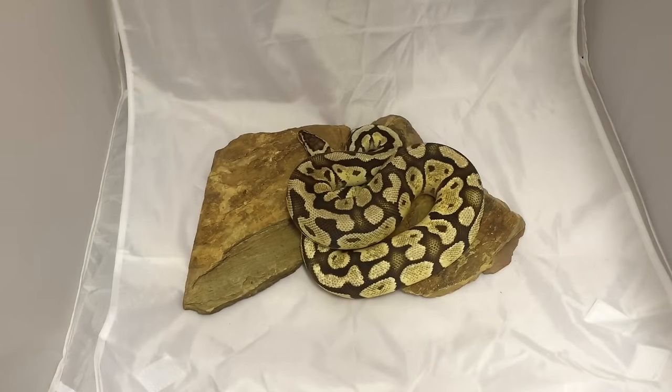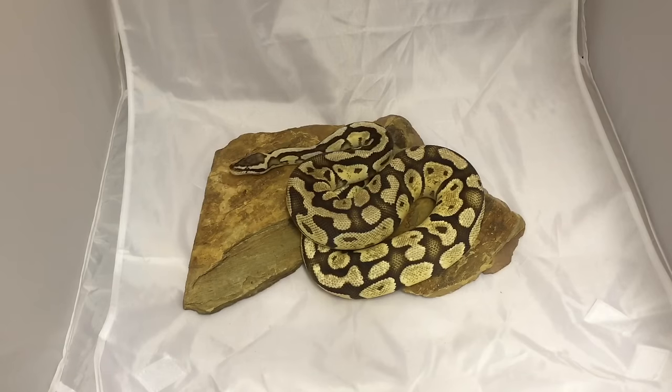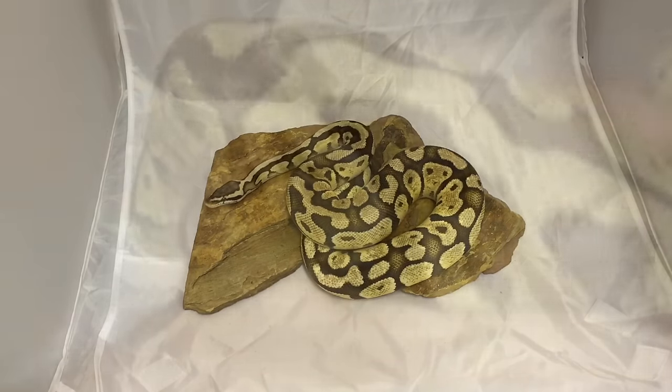Next up is this male Firefly. He has held his colors very nicely for his age, in my opinion. Hopefully this snake will be a breeder for me this season and in upcoming seasons as well. Firefly is also a very nice combination that you can always have in your collection to enhance other genes and other projects.